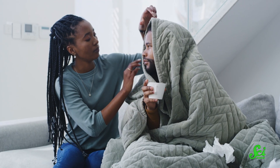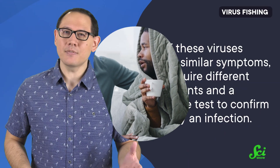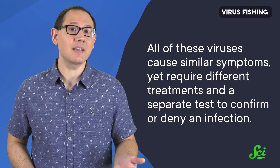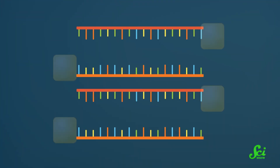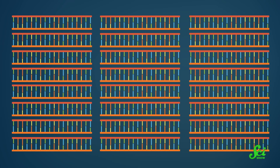Currently it's winter in our neck of the woods, meaning we're on the lookout for this triple threat, not to mention the common cold. All of these viruses cause similar symptoms yet require different treatments and a separate test to confirm or deny an infection. And if you want to detect which strain of a virus is causing an infection, like with COVID-19, a PCR test is the only way to accurately do this. PCR tests rely on copying the genetic material over and over again until there's enough to sequence the viral genome and determine which strain it is. And while PCR tests are very accurate, they take hours to run.